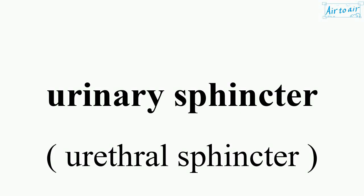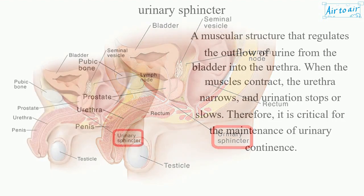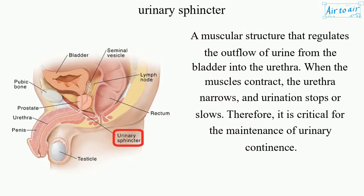Urinary sphincter. A muscular structure that regulates the outflow of urine from the bladder into the urethra. When the muscles contract, the urethra narrows, and urination stops or slows. Therefore, it is critical for the maintenance of urinary continence.